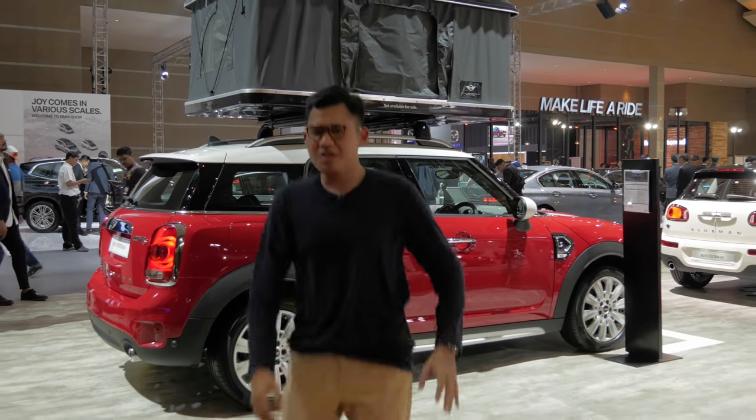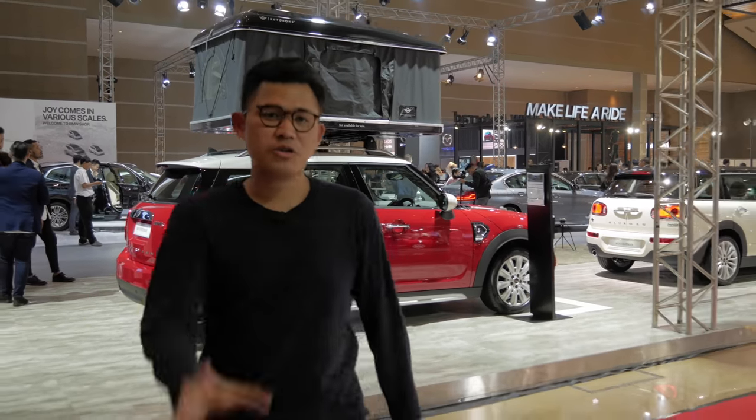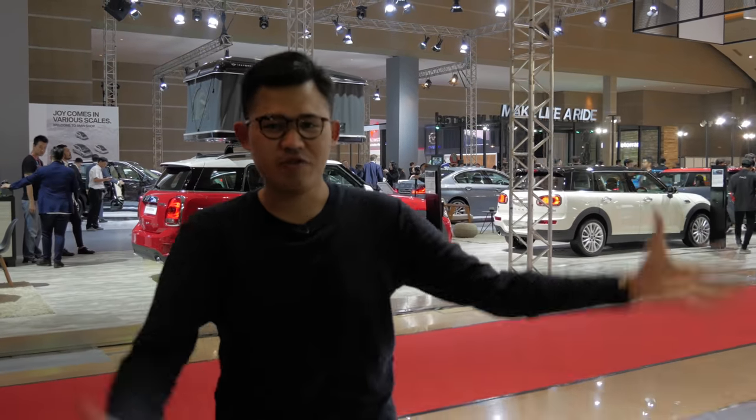Welcome to the 2018 Indonesia International Motor Show, or in short, IIMS. Let's see what they have to offer for us.